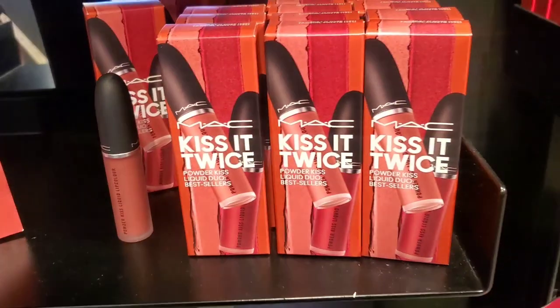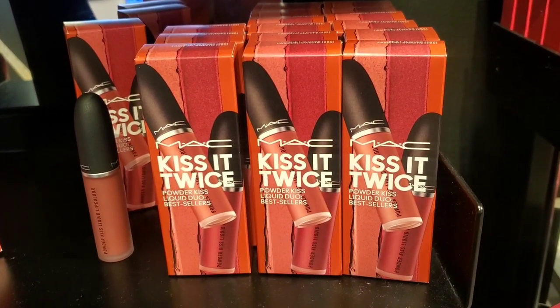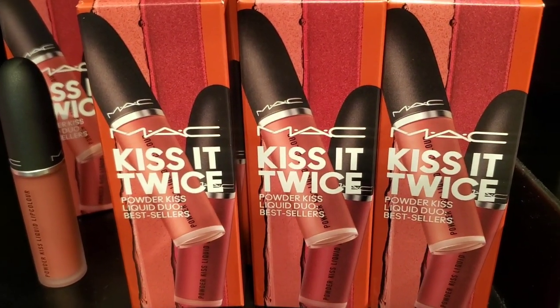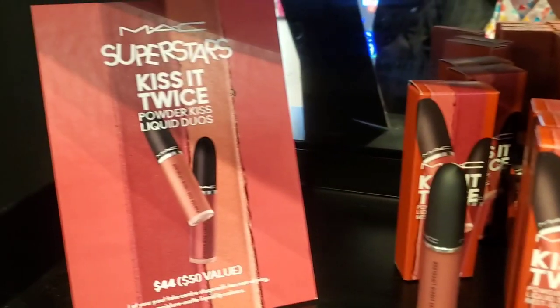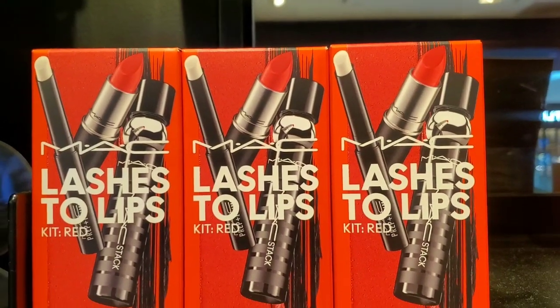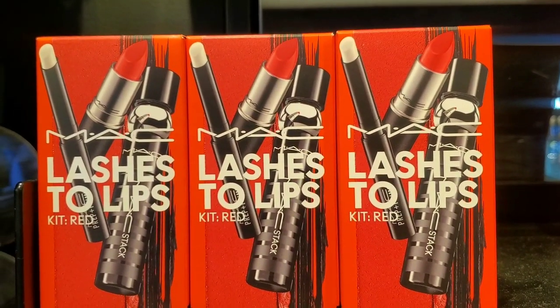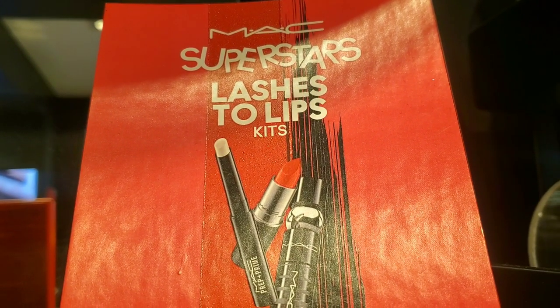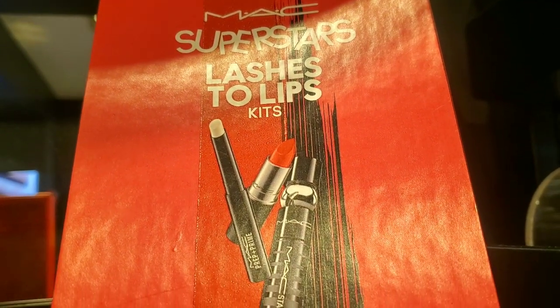For MAC gift sets they only had a few at the store. There was the Kiss It Twice Powder Kiss Liquid Lipstick Duo with two full sizes for $44, and a Lashes to Lips set in the shade red with a mascara, Prep + Prime, and a lipstick for $48.